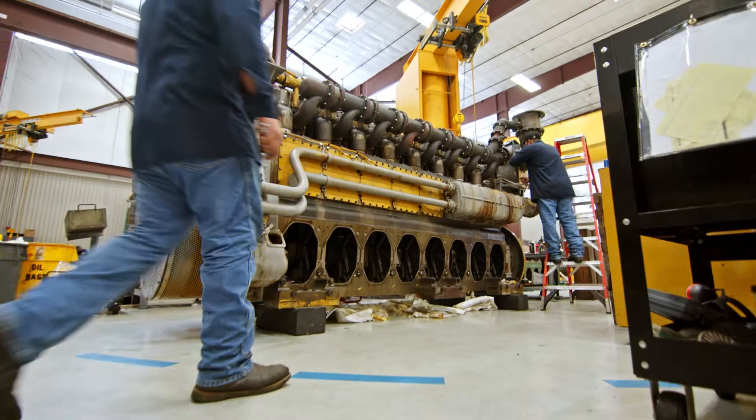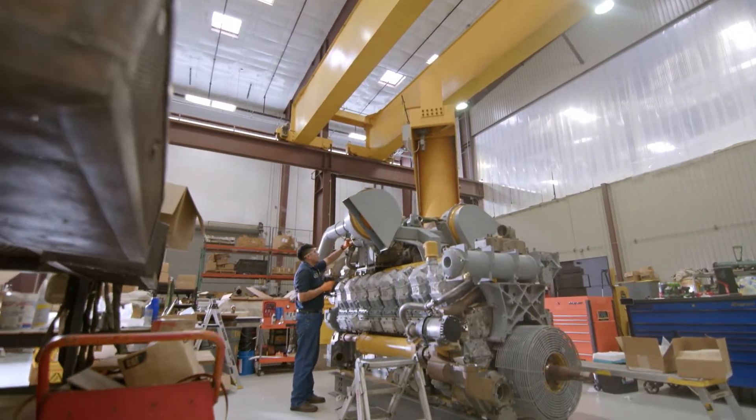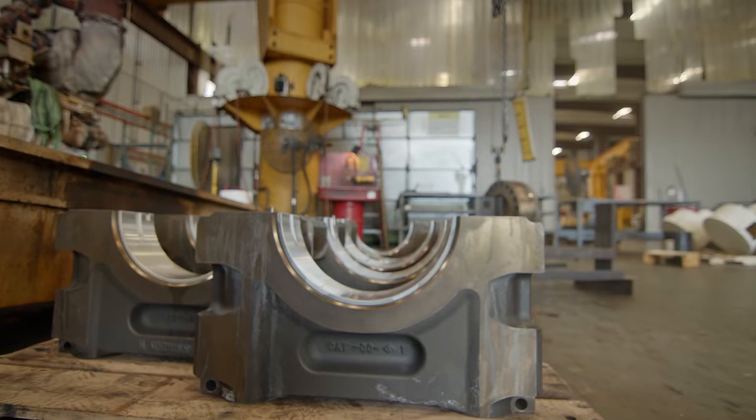We are capable of doing full overhauls, top-end overhauls, as well as doing conversions, whatever the customer specs to meet their current emission standards. We always use 100% OEM genuine Caterpillar parts.